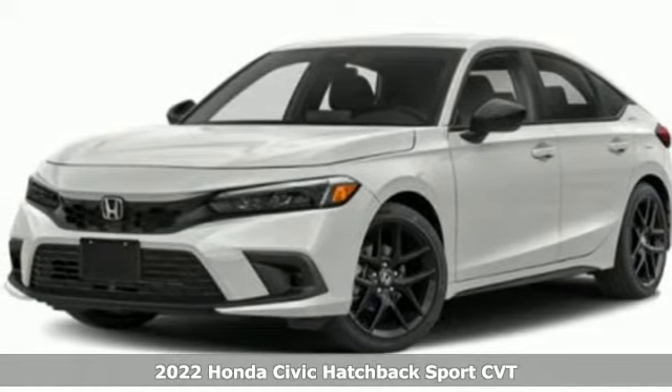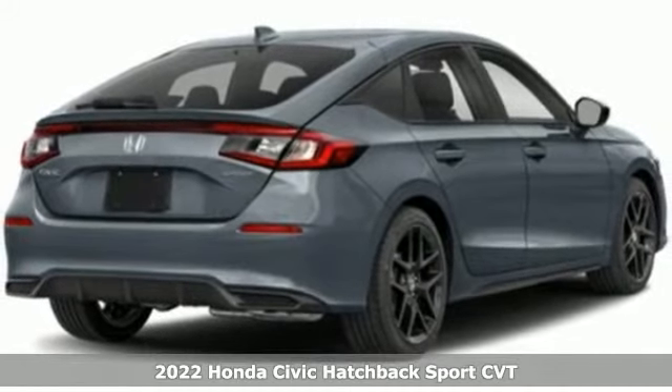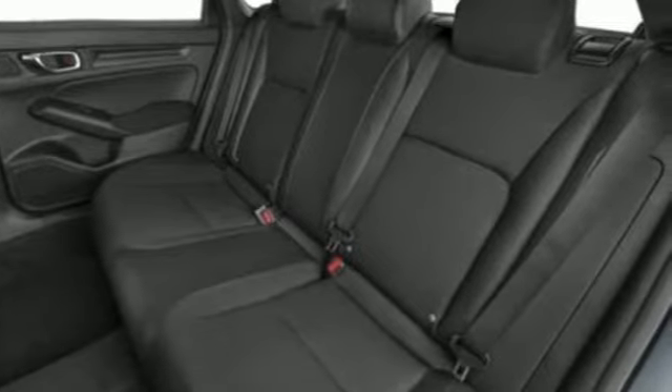Here's a new 2022 Honda Civic Hatchback. Impressively bold and rebellious, this Civic Hatchback never plays catch up. It boasts an impressive list of features like these.